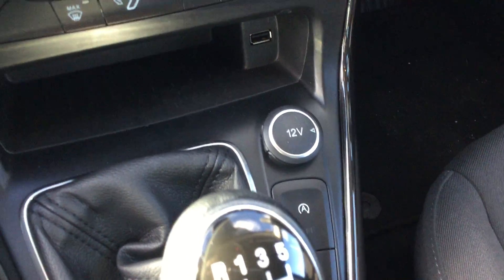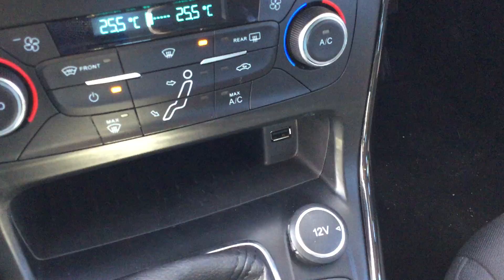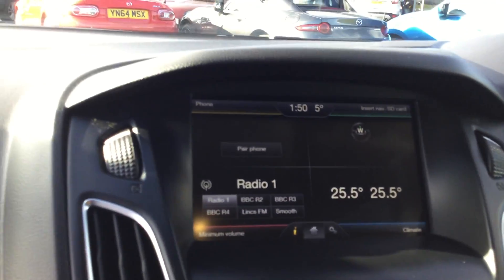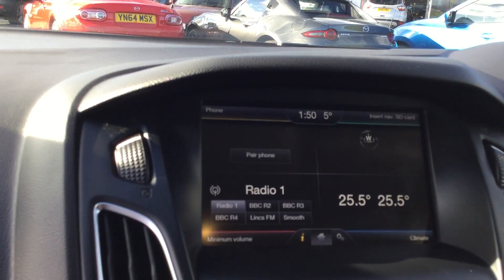Six speed gearbox, stop-start control, 12 volt supply, USB connectivity, dual zone climate control with air conditioning, phone controls, all touch screen with this 7 inch screen.